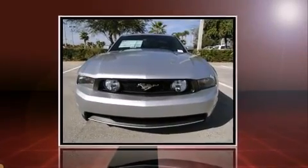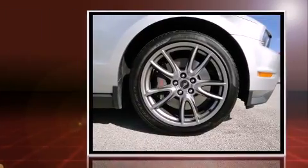Treat yourself to a test drive in the 2011 Ford Mustang. This two-door, four-passenger coupe is ready to drive off the showroom floor.